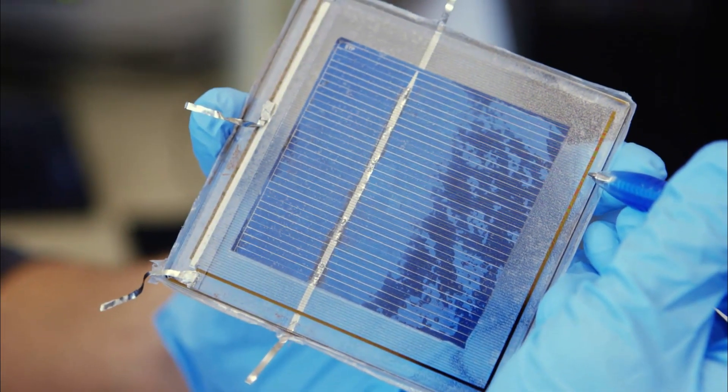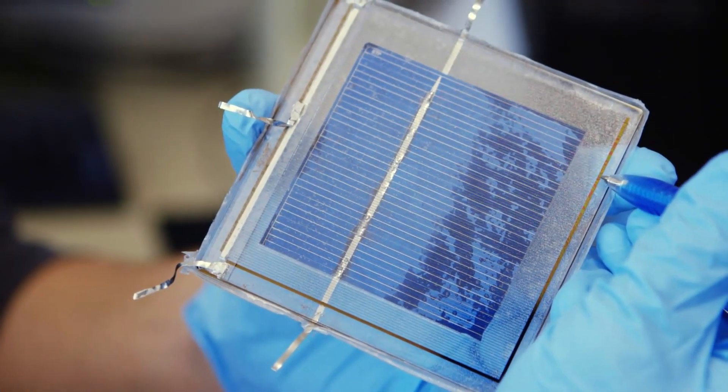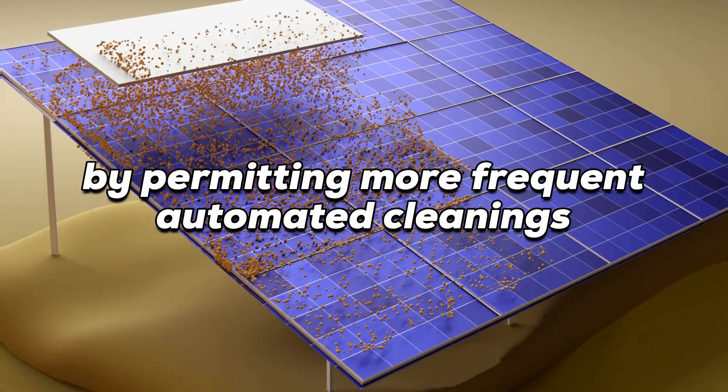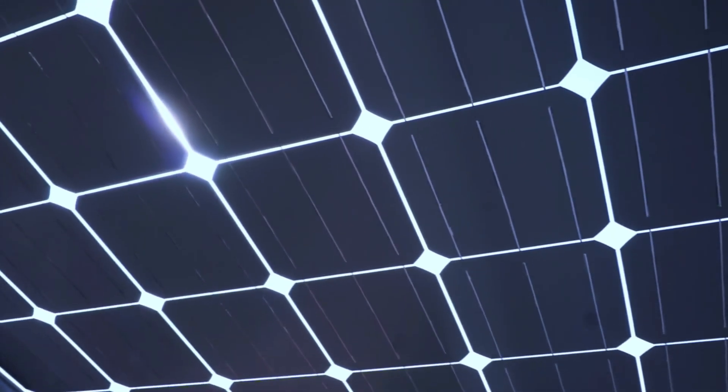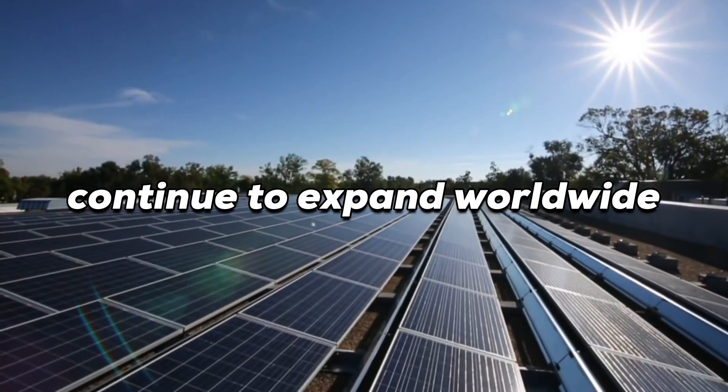The new system could potentially lower these costs, improve power output by permitting more frequent automated cleanings, and help the solar industry become more sustainable — which is increasingly crucial as solar installations continue to expand worldwide.